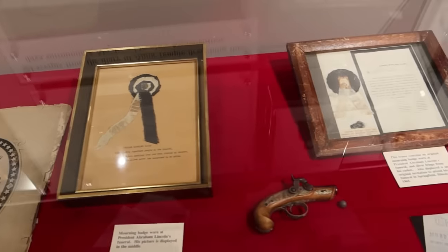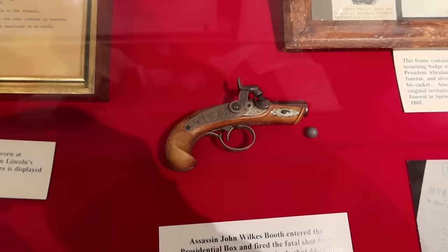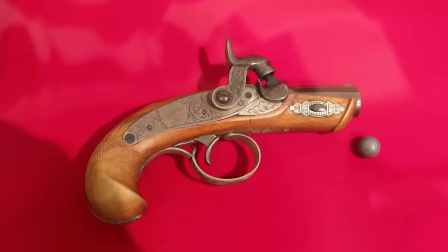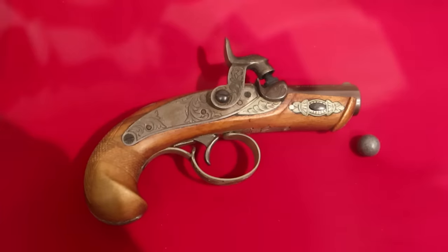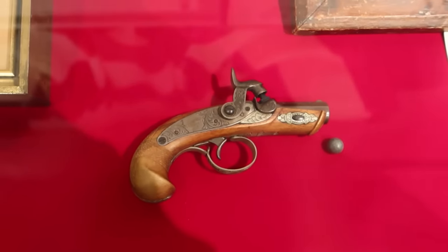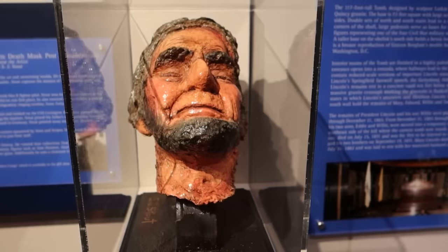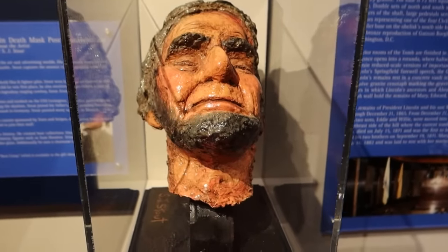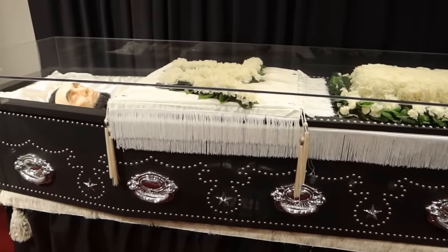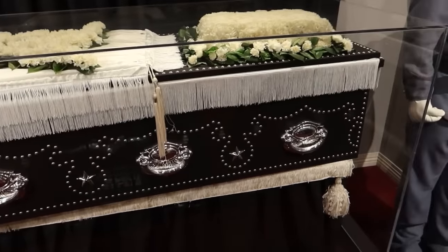Some items from Lincoln's funeral. You can see the derringer there — that's not the derringer that was used to kill Lincoln, but one similar to that. It's almost amazing that a gun that small could take down a man as mighty as Lincoln. So there's a replica of Lincoln's death mask made by artist S.J. Stout.